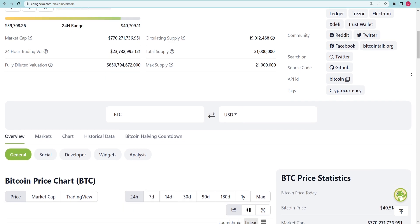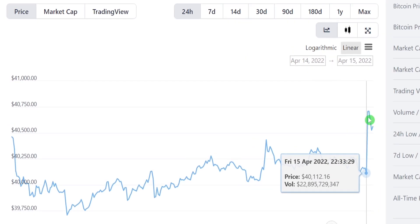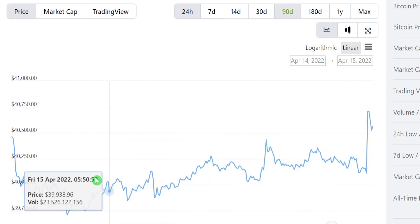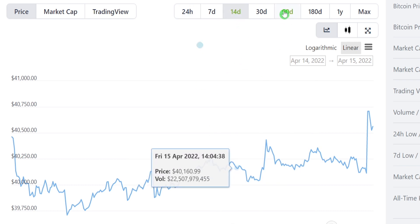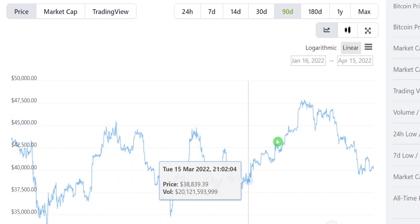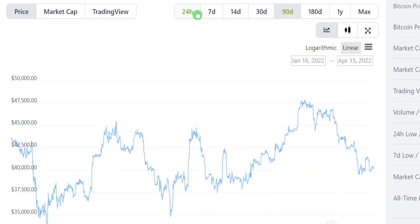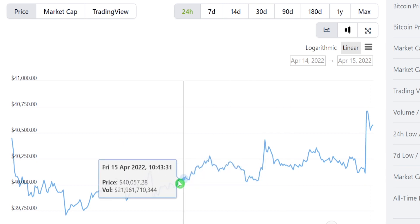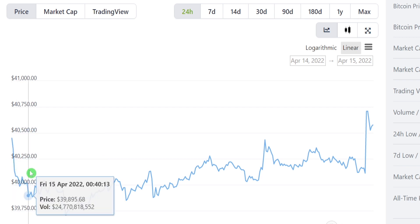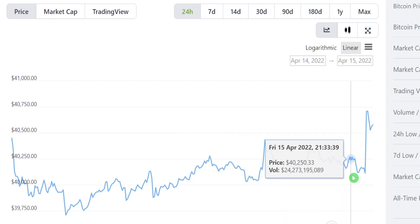Upon further investigation, it will be discovered that the price of Bitcoin fluctuates over time. This shows the price at which it is currently trading, as well as the price at which it was trading a few days ago and even further back. The price of Bitcoin fluctuates a lot, but you should not be concerned because the price of Bitcoin will have increased to around a million dollars in approximately 30 years or so. That is a compelling enough argument to regard this as a worthwhile long-term investment.